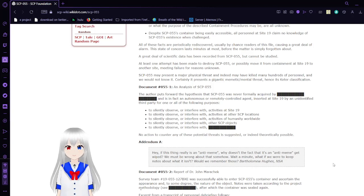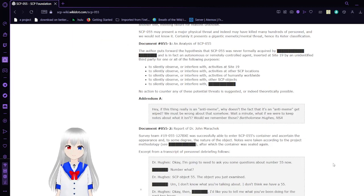Document 55-1: An analysis of SCP-55. The author puts forth the hypothesis that SCP-55 was never formally acquired by the Foundation and is in fact an autonomous or remotely controlled agent, inserted at Site-19 by an unidentified third party for one or all of the following purposes: to silently observe or interfere with activities at Site-19, at other SCP locations, with humanity worldwide, with other SCP objects, or with a redacted party. No action to counter any of these substantial possibilities is suggested, as they are likely not possible.